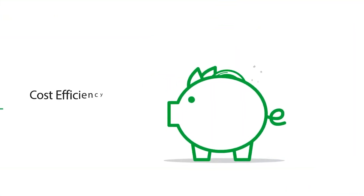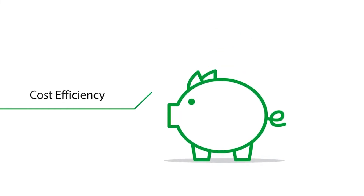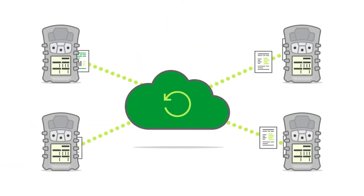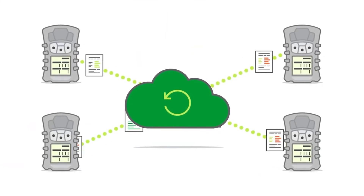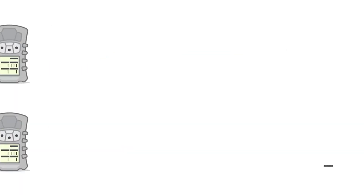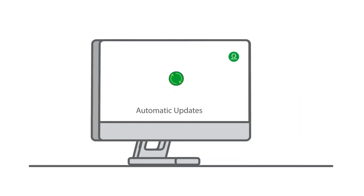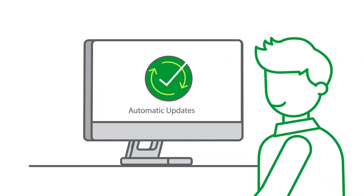Storing safety records in the cloud is also cost-efficient as there's no need for servers or storage space for backups. Automatically back up the data captured by your devices and simplify your record-keeping processes. When you work with the Safety I.O. Grid, you don't need IT support to install software updates — new versions are automatically taken care of for you.